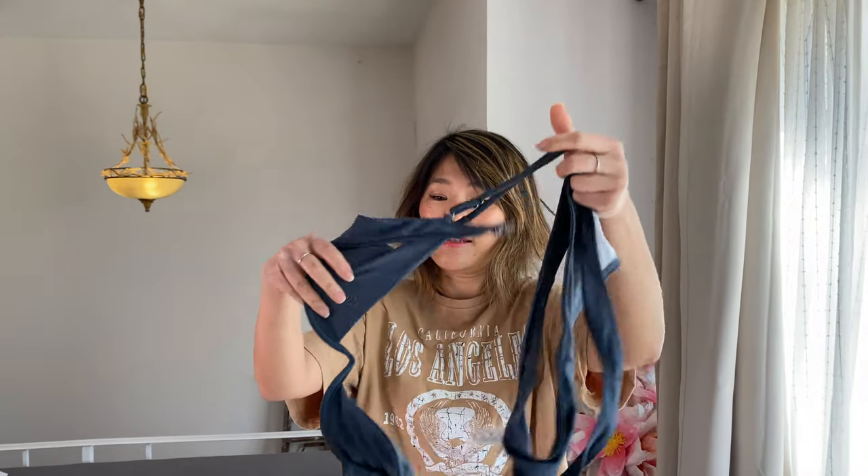This suit is so sexy. I have a small bust — if you want to see my measurements, they're in the description box. Usually the underwire cup bikinis don't fit me because there's gaping. They're usually made for a 34B cup and I'm a 32A, so they usually don't fit. There's usually a huge gap and it doesn't look good on me. But this one — oh my gosh, it looks amazing.